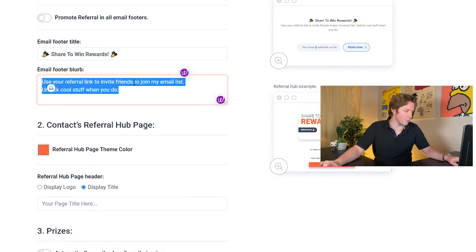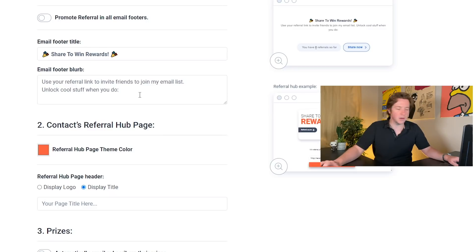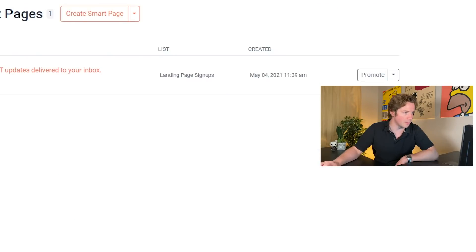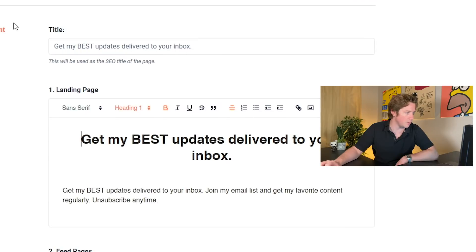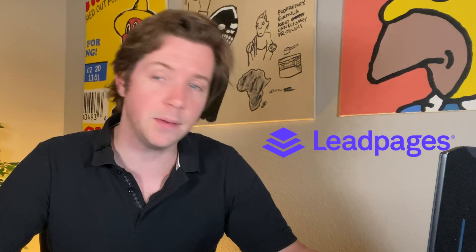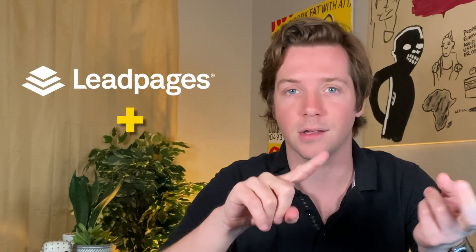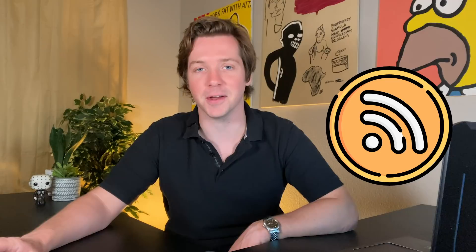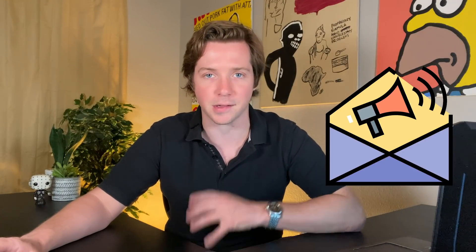Subscriber referrals allow you to use your referral link to invite friends to join the email list, and then you unlock cool stuff when you do. This is amazing. If we don't replace our current email signup tool with SendFox, I don't know what we're doing wrong. They also have landing pages, smart forms, and smart pages. So this might actually replace LeadPages as well — it's kind of like a LeadPage plus Aweber rolled into one with more automations.